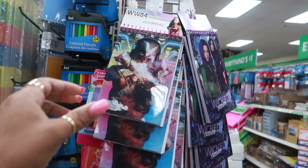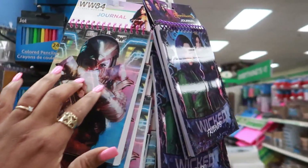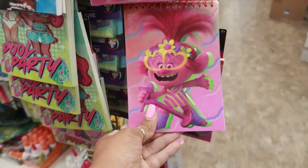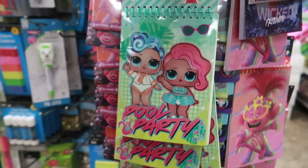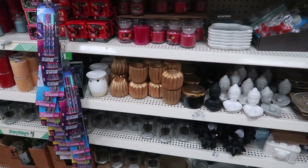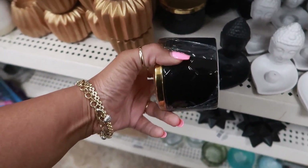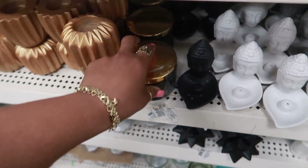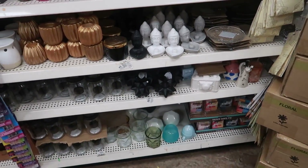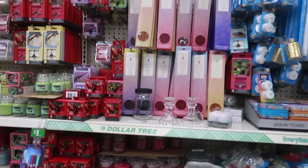Here are some little journals on this end cap — I thought these were cool. You have the little front part, you've got the Descendants, Trolls, and of course the LOL Dolls. Over here you've got the candle holders, these little trinket dishes — these also come in white. You've got the incense.